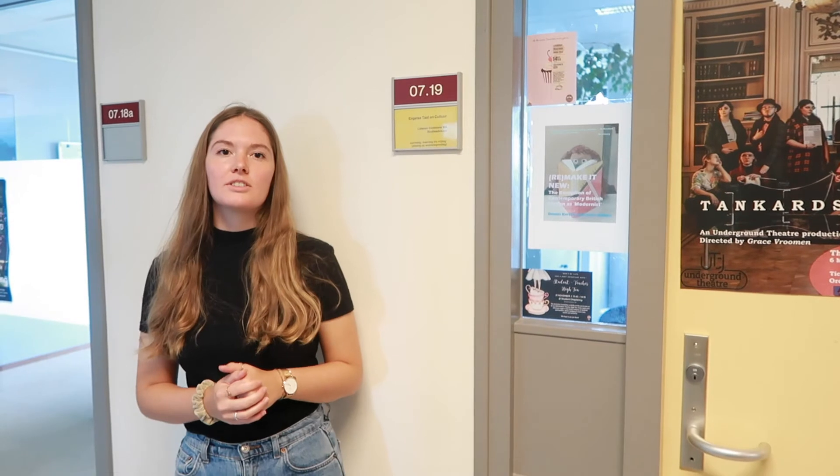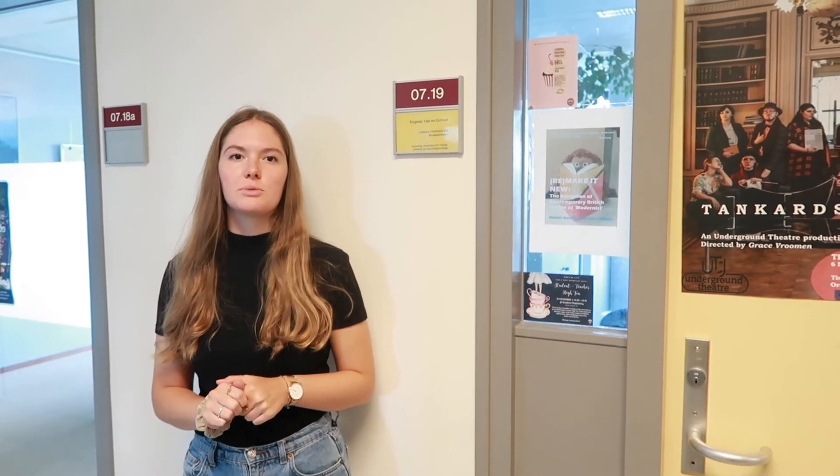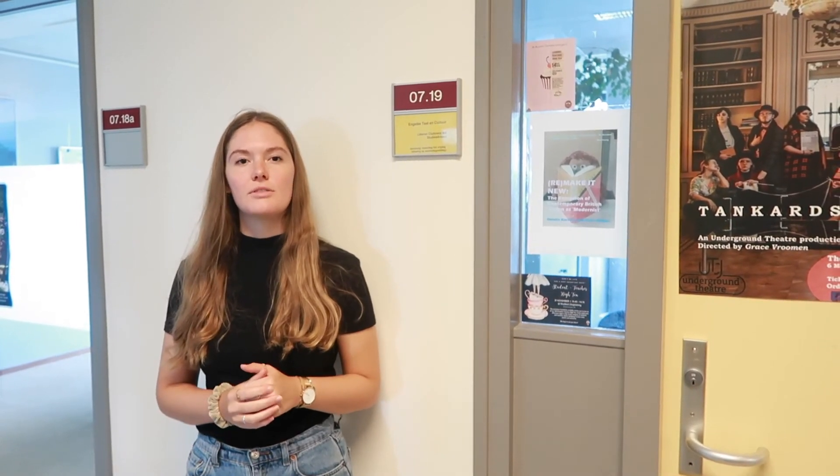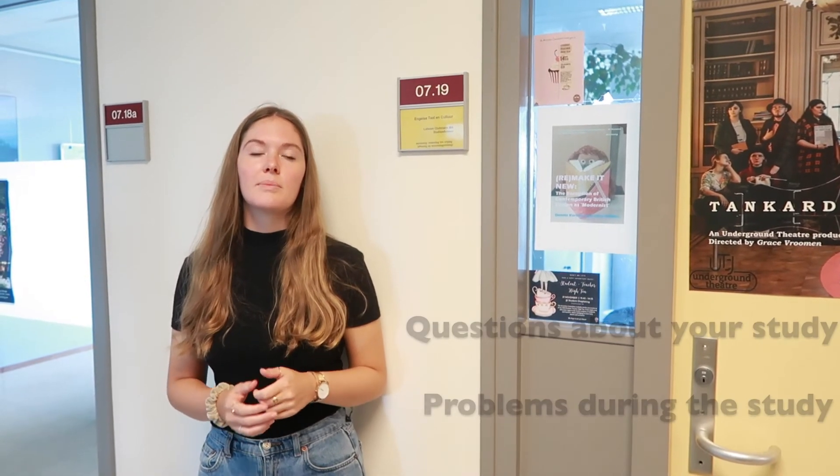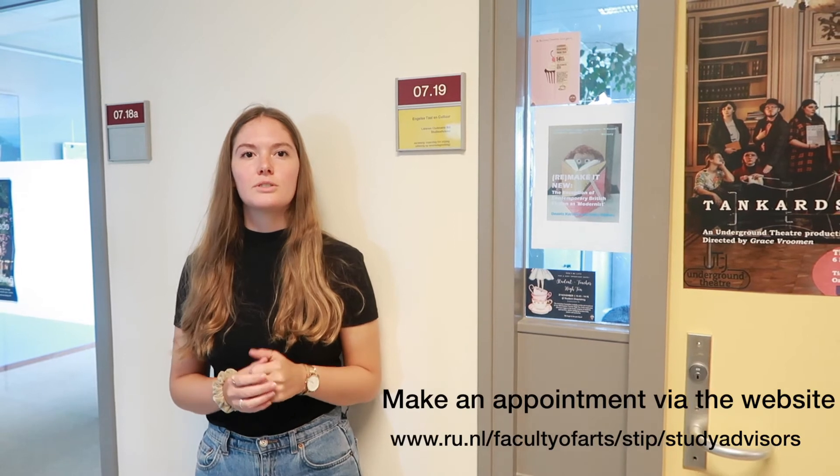The study advisors all have their offices on several floors in the Erasmus building. You can go to the study advisor for questions or if you have problems with your study. You can make an appointment with a study advisor through the STIP website.